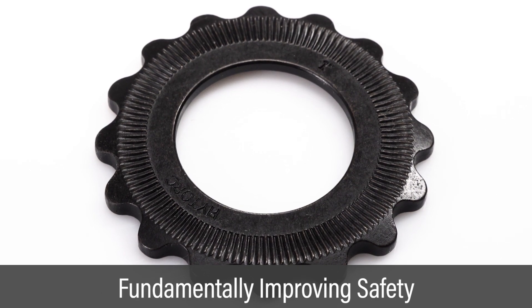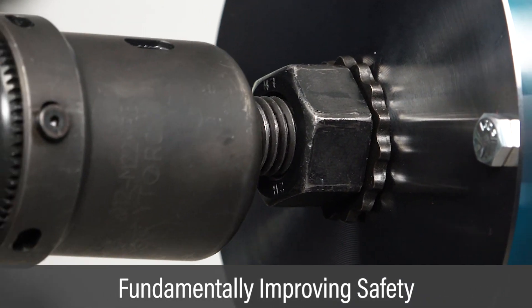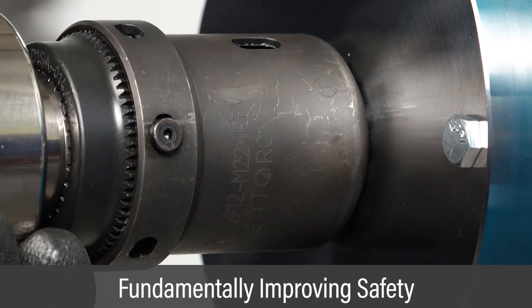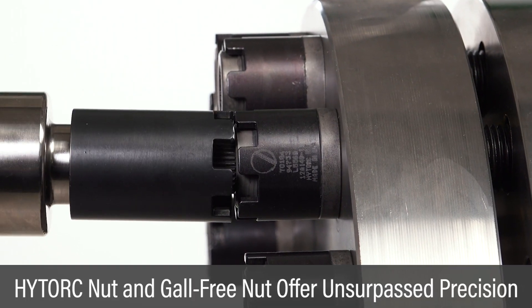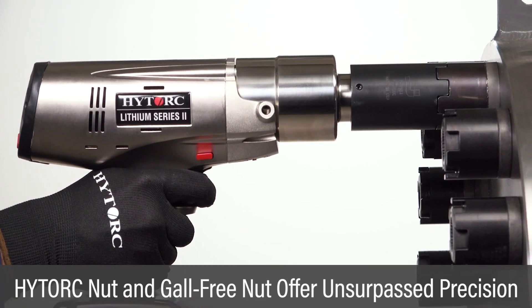The HITORQ washer is the first solution to fundamentally improve bolting safety by completely eliminating pinch points. HITORQ nut designs now deliver unsurpassed precision and ease of removal for critical maintenance applications.